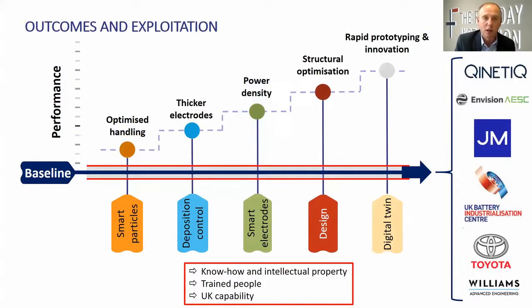So where are we hoping to get to? We're hoping to build off our baseline a whole series of performance improvements — not just battery improvements but manufacturing improvements too, and the two go hand in hand. Smart particles might lead to optimised handling which will improve some measure of performance. Deposition control may allow us to make thicker electrodes that don't compromise our power. Our new smarter manufacturing processes will allow us to optimise materials and recover power density. And then this design intent — rather than trial and error — is saying: for any given set of performance requirements and materials, what is the best way to arrange them in the electrode? Using our digital twin running through the project, we're learning how to scale those insights up to the production scale, producing new know-how, intellectual property, and a pipeline of trained people for the UK battery industry.